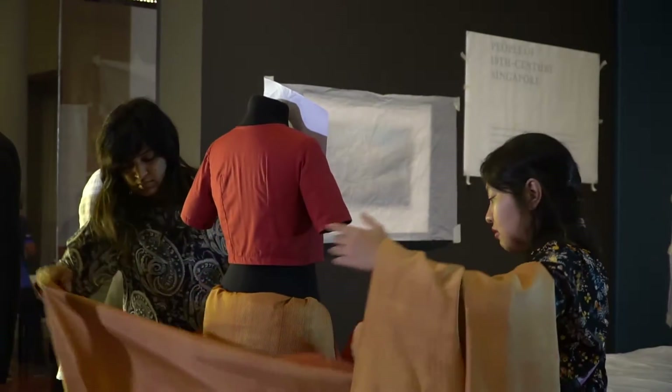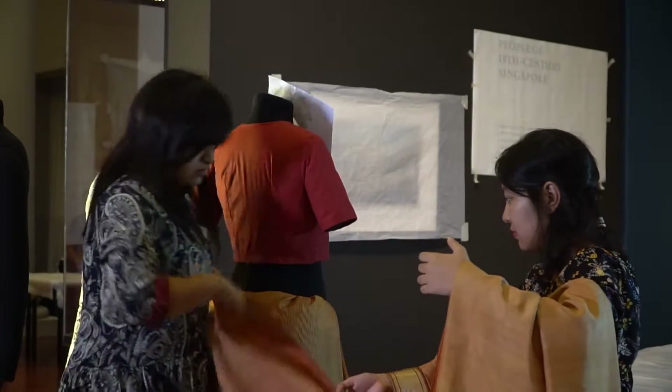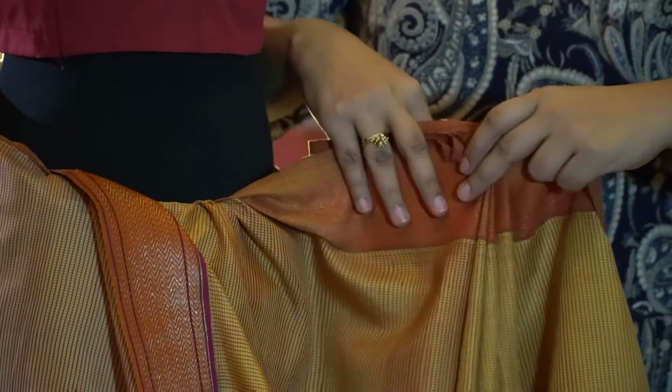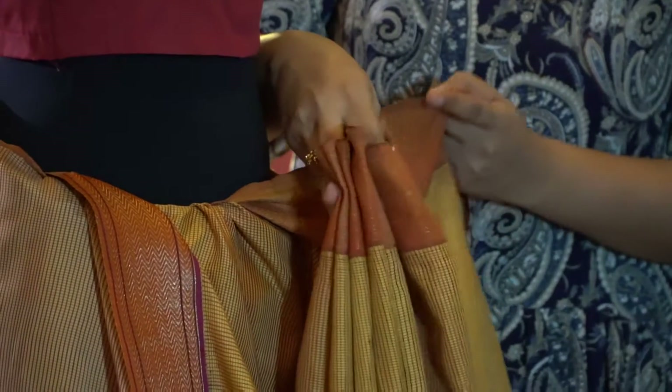Now the gara sari — if we were to look at parts of it, the part that's draped over her shoulder is called the pallu or the pallav. The part draped over her head is called the sore, and if we look at the blouse, it's called the badan.